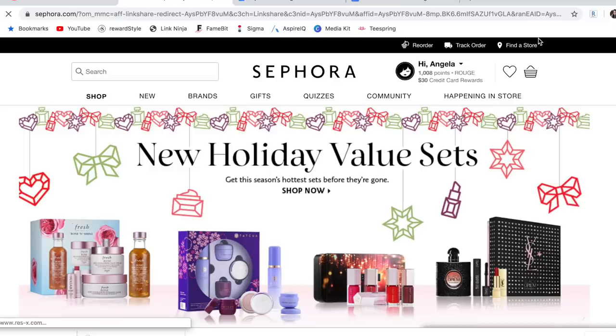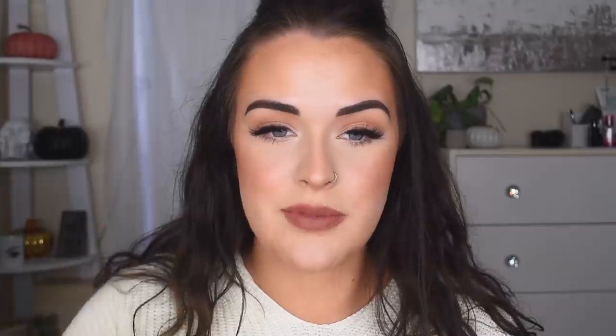First of all, I am partnering with Rakuten — formerly known as Ebates — for this video, and I'm giving away one $100 Visa gift card. Rakuten is a cashback site where you get cashback for shopping online. I use Rakuten every single time I shop online, which is like weekly. I have their widget on my browser — when I'm shopping on a site that offers cashback, it pops up and says you can get, say, 4% cashback, and I click activate. For us makeup lovers, they offer cashback through Sephora, Ulta, Macy's, Sigma Beauty, and many other popular retailers. When you sign up and make your first purchase of $25 or more, you get a $10 welcome bonus.